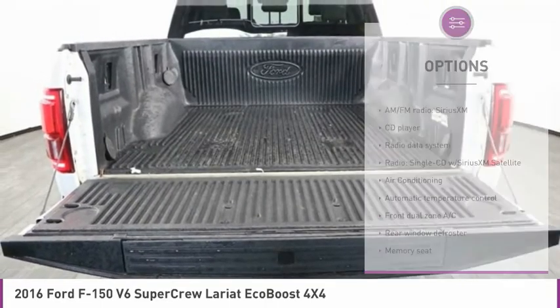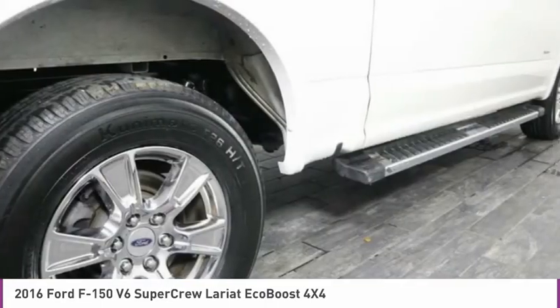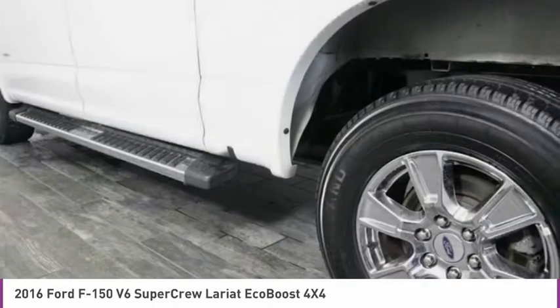Fog lights, four-wheel disc brakes, front wheel independent suspension, speed control, rear window defroster.